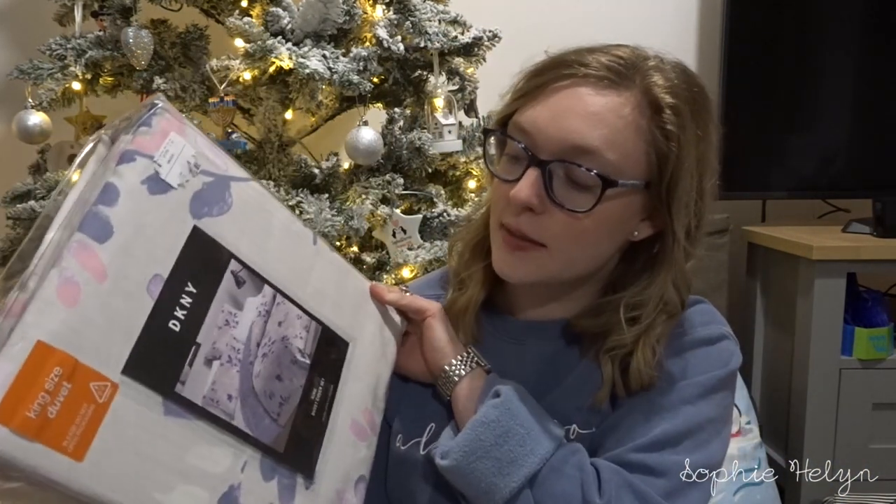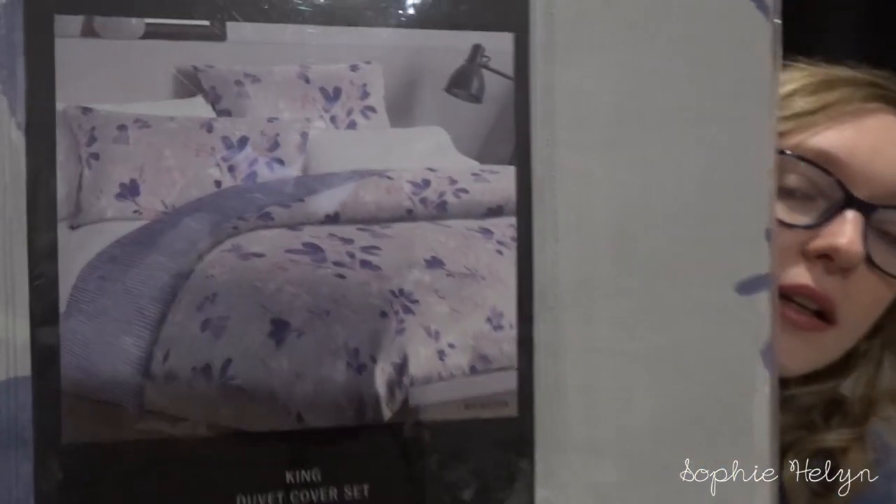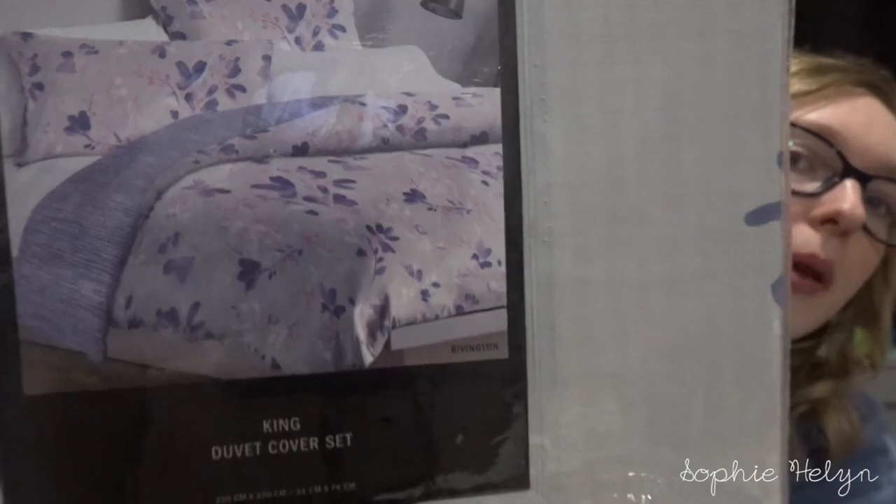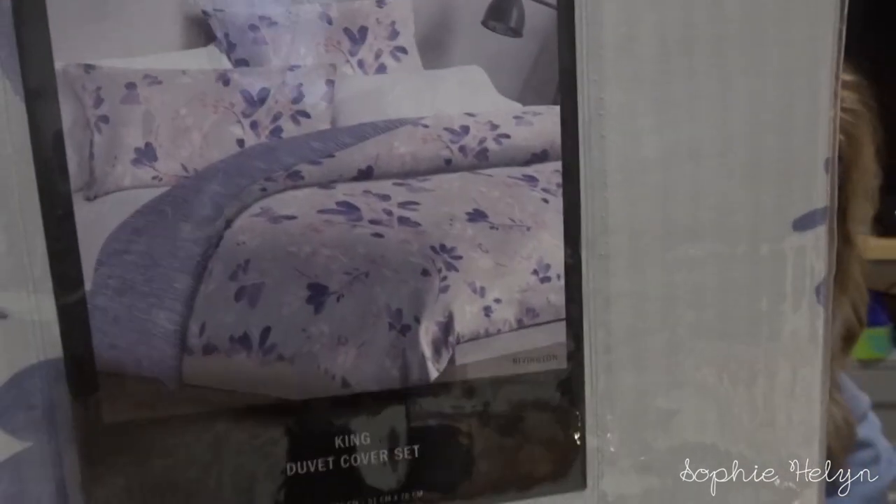The first item is one I actually picked out, wrapped up, put under the Christmas tree as a present for me and Darren — it's this duvet set. It's by DKNY but I got it at HomeSense, about £30 to £40. It's a king size set with the duvet cover and two matching pillowcases. It's a purple and pink floral design and the other side is reversible with stripes. I wanted a new one for spring/summer to add a bit of colour to our mostly grey room.